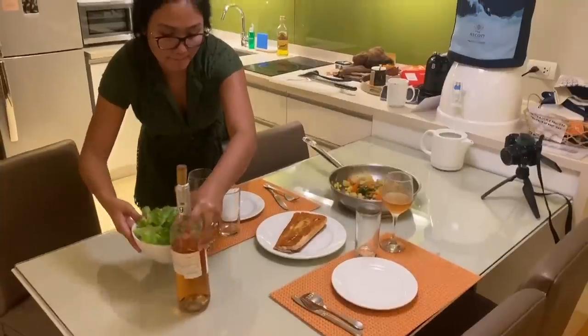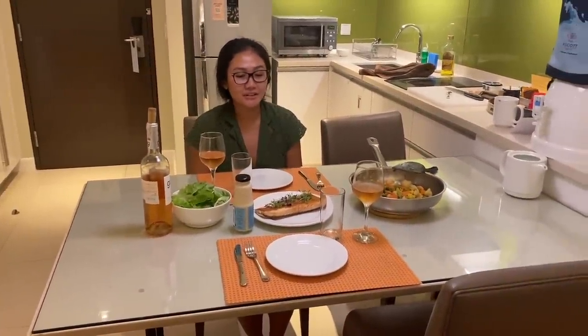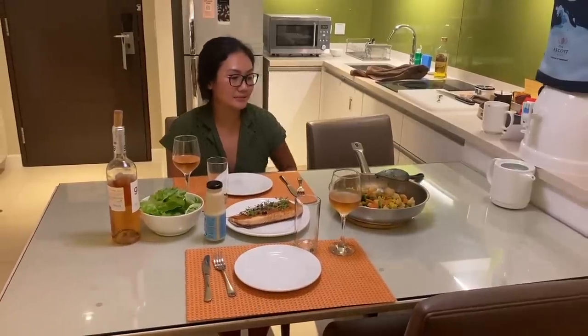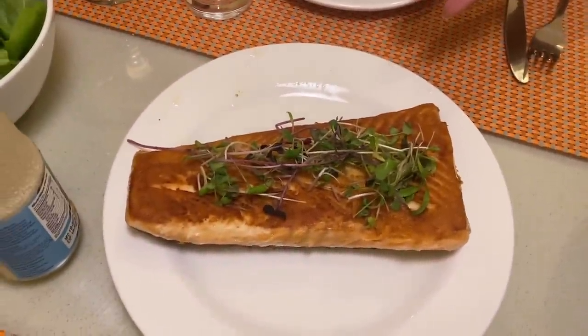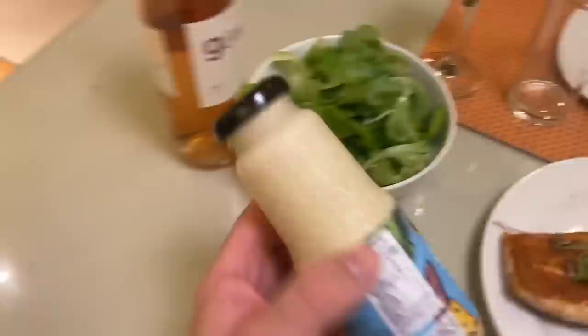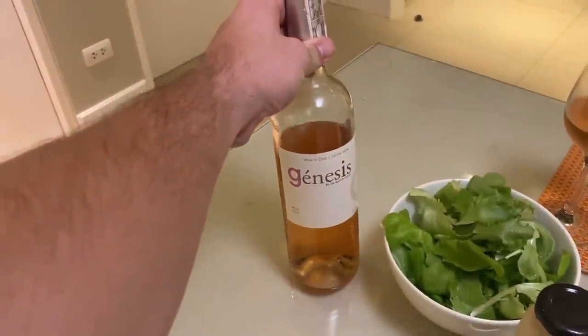I've dressed up for our dinner date and now it's time to pour some wine. The chef delivers once again. This is what I prepared for dinner — they have a really nice, fully equipped kitchen here so I was able to make this. We've got some mixed vegetables, pan-fried salmon, and some salad greens. I even bought Caesar salad dressing and we have some rosé from Chile.